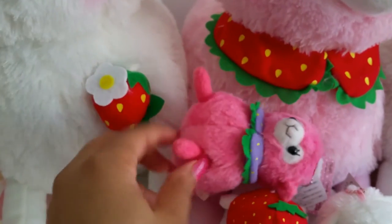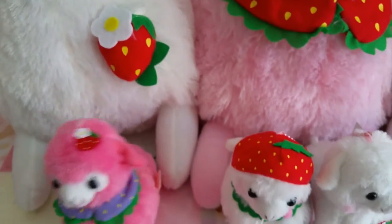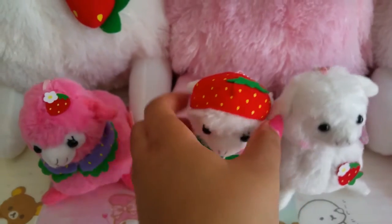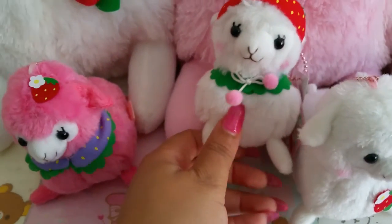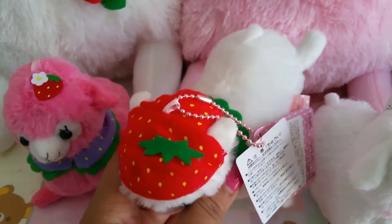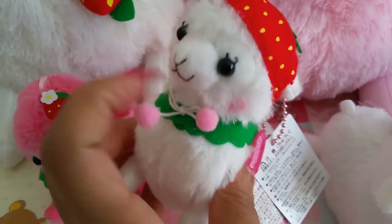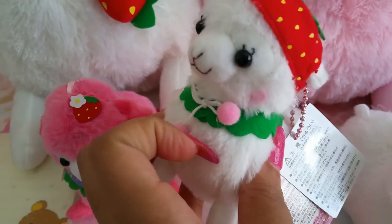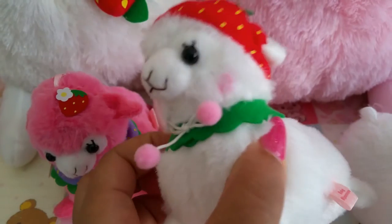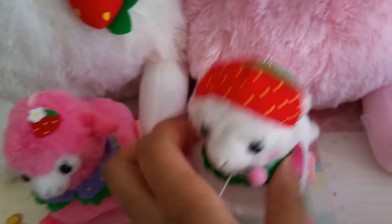I'm starting to like the 10 centimeters because they have a little cute ball chain. The 15 centimeter ones that I normally carry don't have ball chains. Here is another one — this one has a cute little strawberry hat and a cute little collar with little pom poms. Super cute, and I think they all have the little pink blush on the face. This one also has a pink ball chain.